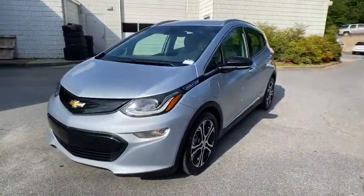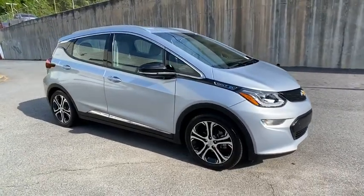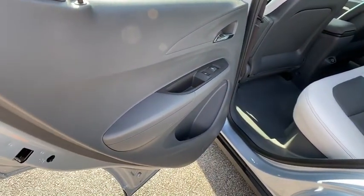This vehicle has less than 15,000 miles. Here are some of this vehicle's great options: keyless entry, power liftgate, remote engine start, steering wheel audio controls, anti-lock braking system, traction control, stability control, and backup camera.